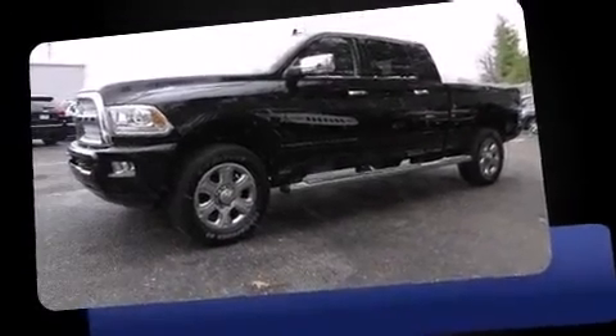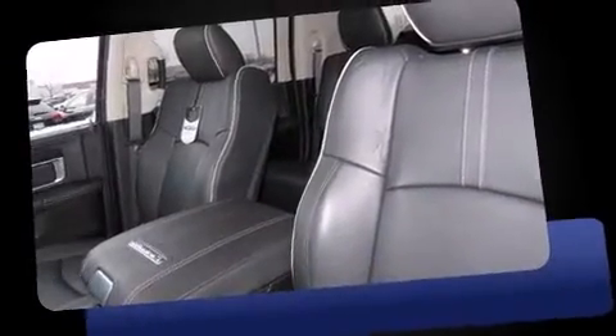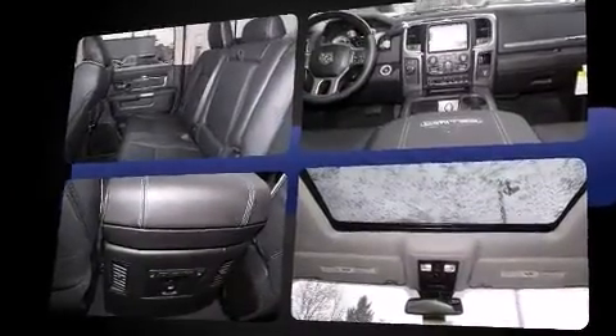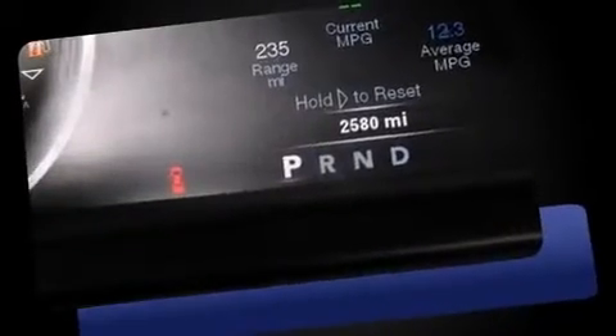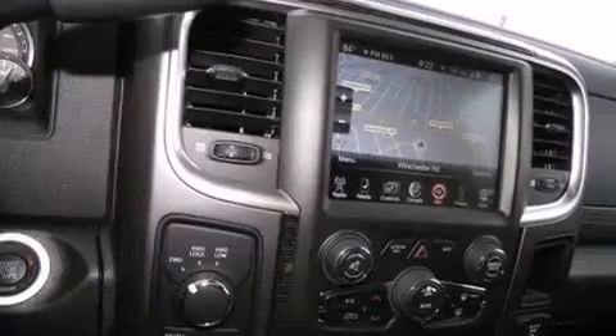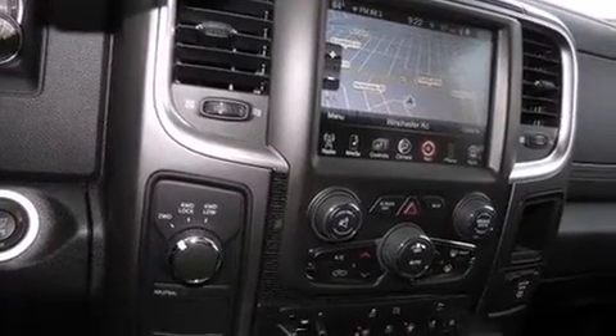Introducing the 2014 Ram 2500. This four-door, five-passenger truck provides a satisfying ride for all passengers. It features four-wheel drive capabilities, a durable automatic transmission, and a powerful eight-cylinder engine. Top features include power front seats, voice activated navigation, a